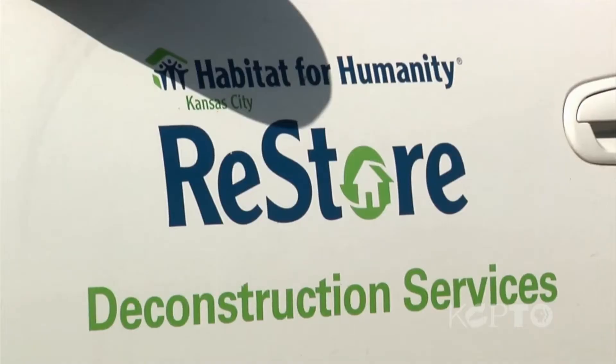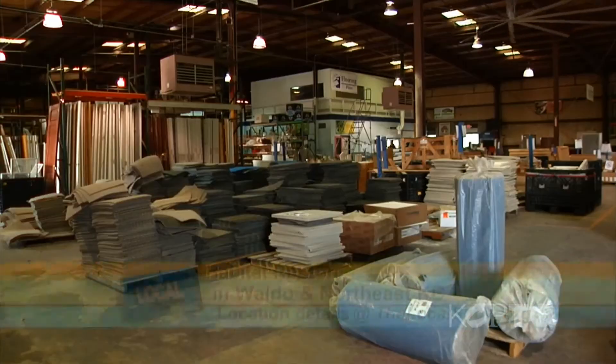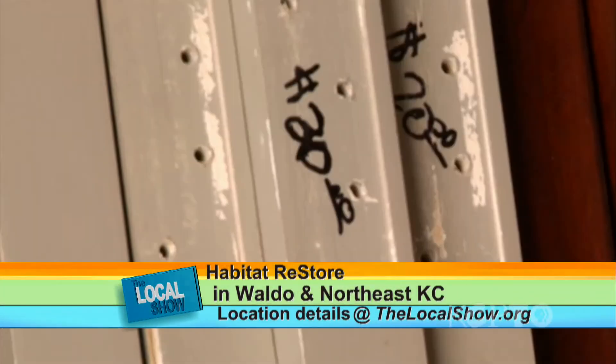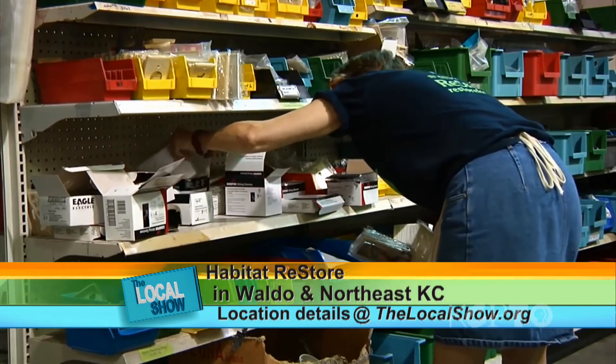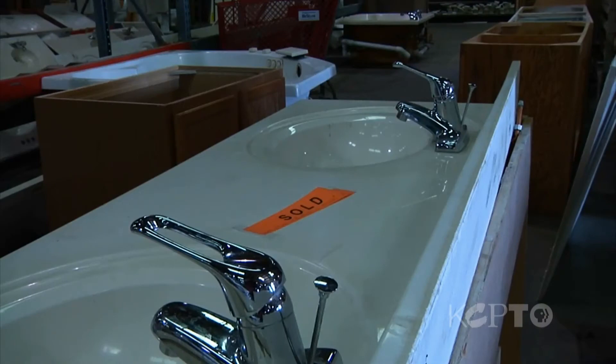We try to take great care in removing these items and getting them back to our store here at Habitat ReStore, where these items are offered to the general public at a very reduced price. A lot of people have their own home projects that they do with these items we bring back. One of the best things is that we're a not-for-profit organization, so we can also offer the homeowners a tax credit for their donation.